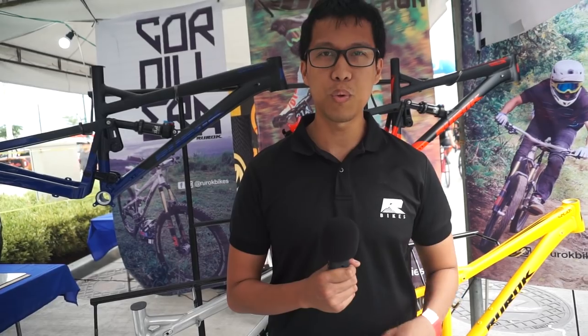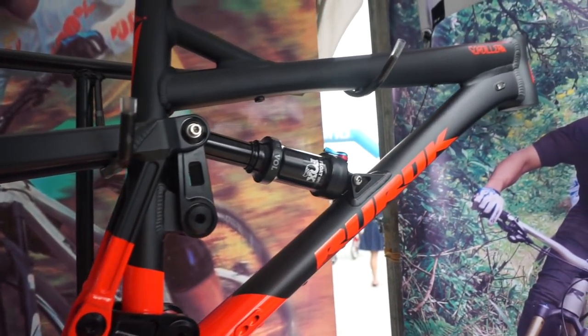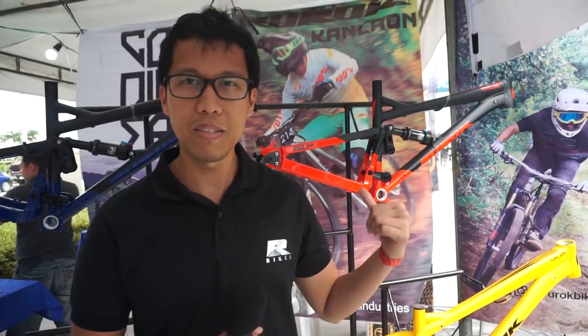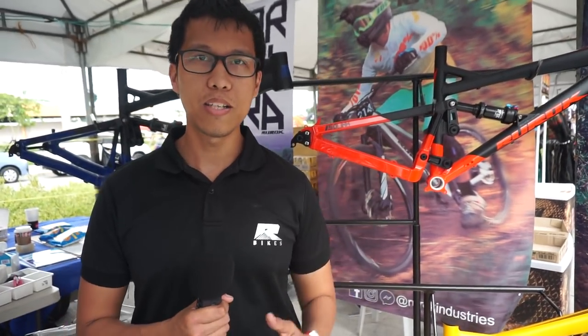It's a bike designed to withstand the rigors of enduro racing. Very special siya. We developed a special suspension system para sa kanya. It makes it very efficient. We were awarded the patent for this bike last November 2017.